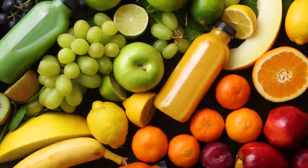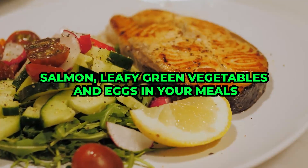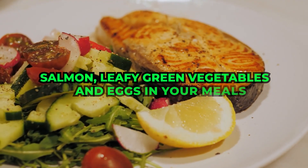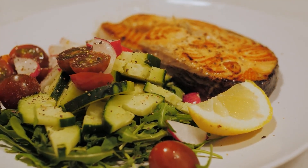Additionally, you can get more B vitamins by including foods like salmon, leafy green vegetables, and eggs in your meals. These simple dietary adjustments can contribute to protection and restoration of your eye health.